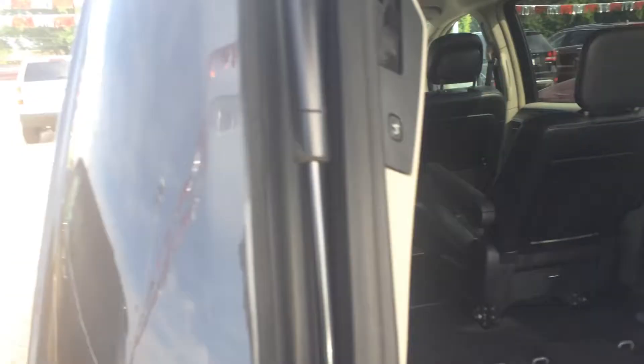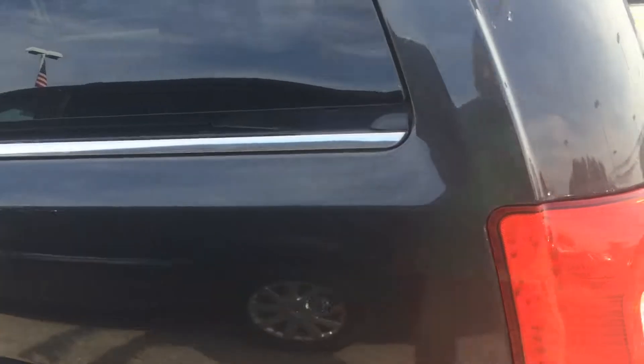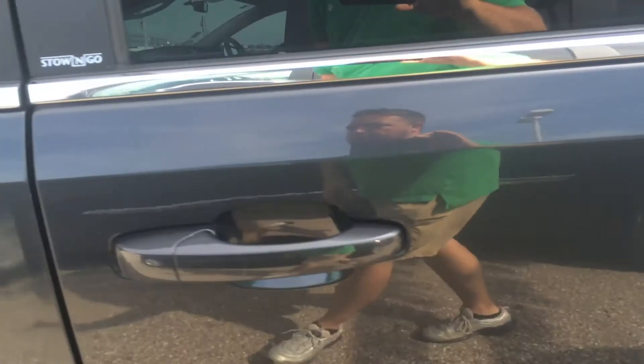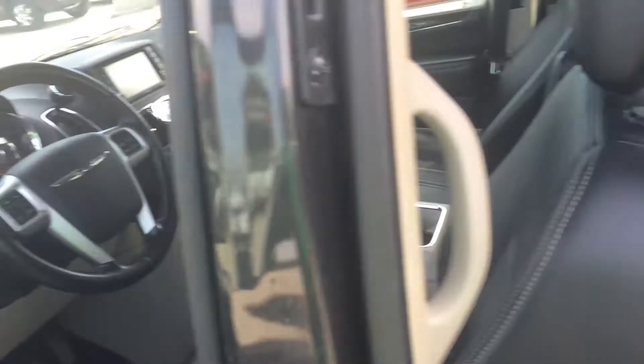I'll show you the back. Looks like the third row has just collapsed — beautiful stow-and-go feature, really convenient. I do have a dent right here, and got some scratches. These are where the majority of the scratches are, right here. I do want to be as transparent as possible on this.